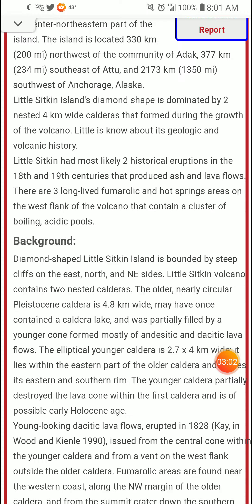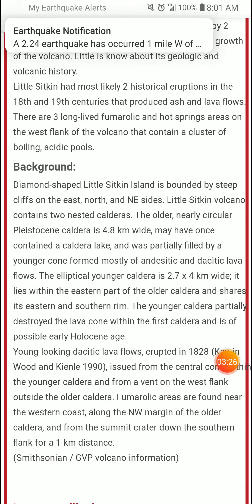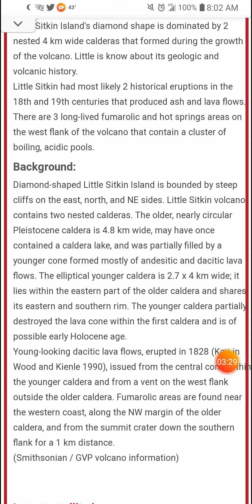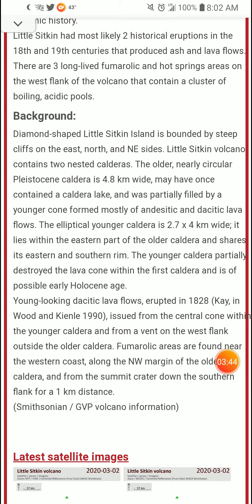It was partially filled by a younger cone formed mostly of andesitic lava flows. The elliptical younger caldera is 2.7 by 4 kilometers wide. It lies within the eastern part of the older caldera and shares its eastern and southern rim. The younger caldera partially destroyed the lava cone within the first caldera and is of possible early Holocene age. Young andesitic lava flows erupted in 1828.